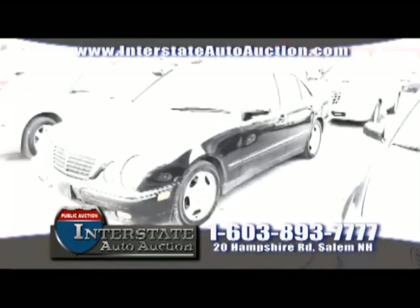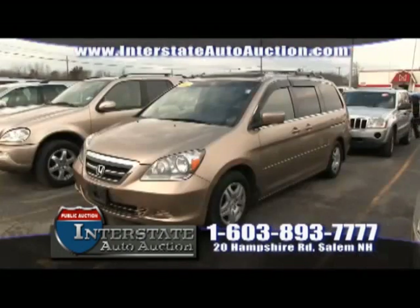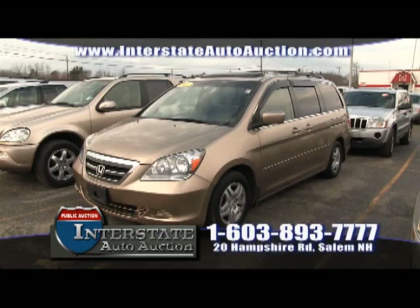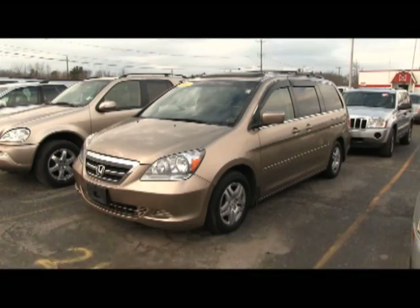Every Wednesday and Saturday, we're auctioning off cars to the public so you can buy wholesale just like the dealers do. Here's a prime example of a green light ready vehicle: a 2007 Honda Odyssey, fully loaded with leather, DVD, navigation — everything you want. It has a $12,000 book value and you can buy it here at Interstate Auto Auction where we estimate it to sell from $6,500 to $7,500. You're going to save over $4,000 — over 40% on this vehicle by buying wholesale just like the dealers do.